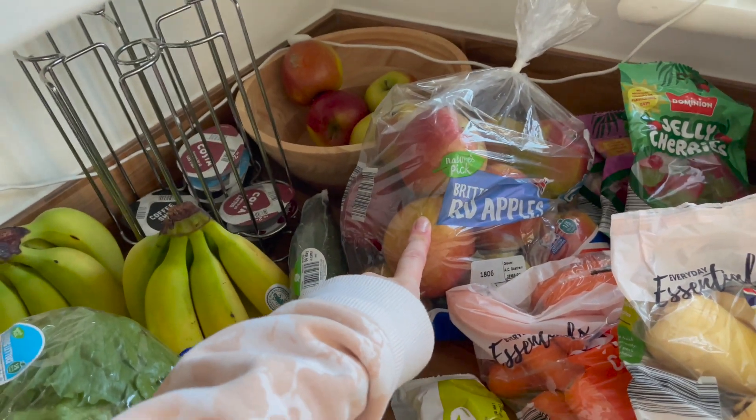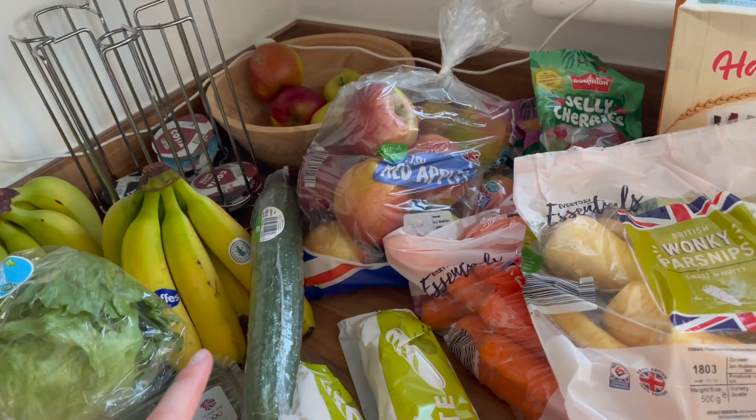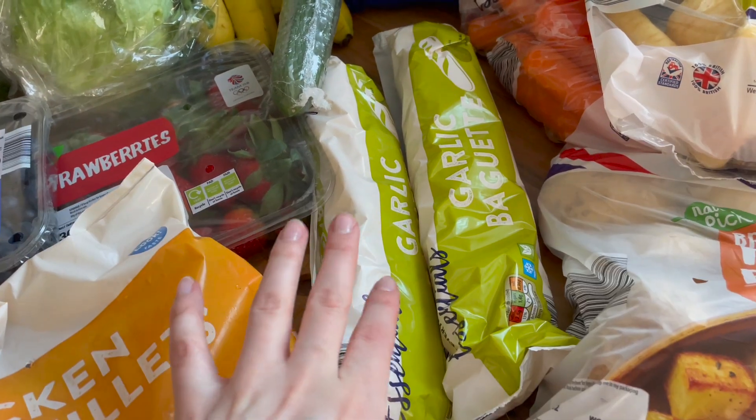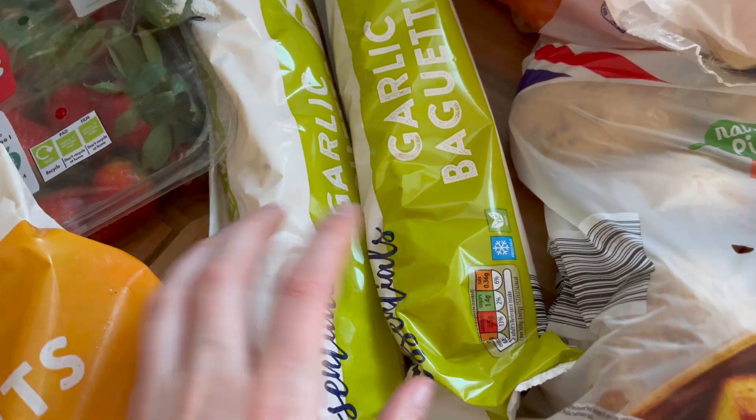We have some vegan sweets which we love — we've got teeth and lips which are my absolute favorites because they're so squidgy, and a gummy mix and jelly cherries. I literally love them and they are super cheap. Then we have a massive bag of British red apples — pretty sure this is £2.99 — it works out so much cheaper getting the bigger bag.